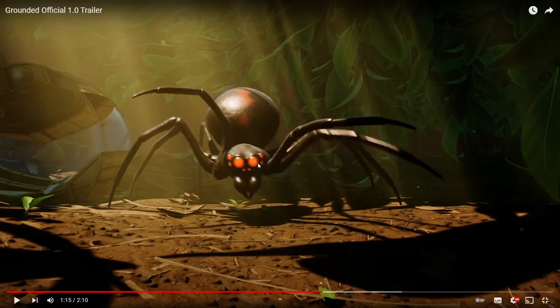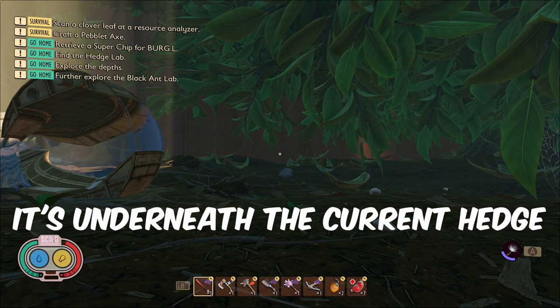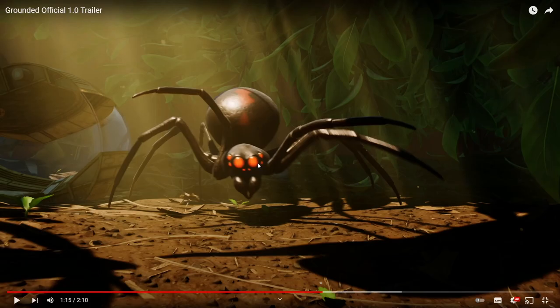Here we get our first look at the Black Widow Spider. We don't actually know if this is underneath the normal hedge or the new hedge that's been teased, but it's probably underneath the new hedge because it's probably a pretty dangerous spider. We know it's a Black Widow because it is black with the red spots on the back, just like a real Black Widow. This has been teased in the past as Black Widow Spiderlings were found on one of the playtest servers accidentally.